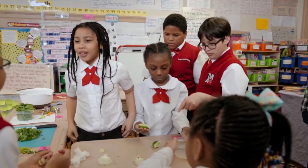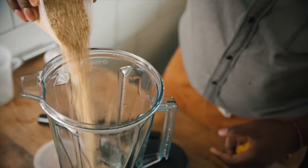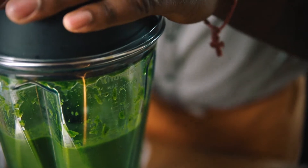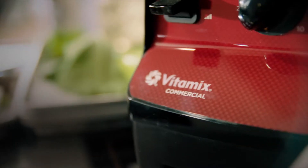Adjust the speed at any time during the blend to create a variety of textures, or blend on high for maximum speed and efficiency. Every angle of our patented container is designed to fold ingredients back to the blades for faster, smoother blends, creating the Vitamix Vortex. Our laser-cut blades are designed to deliver the same quality results from the first blend to the last, and are resistant to dulling or bending.